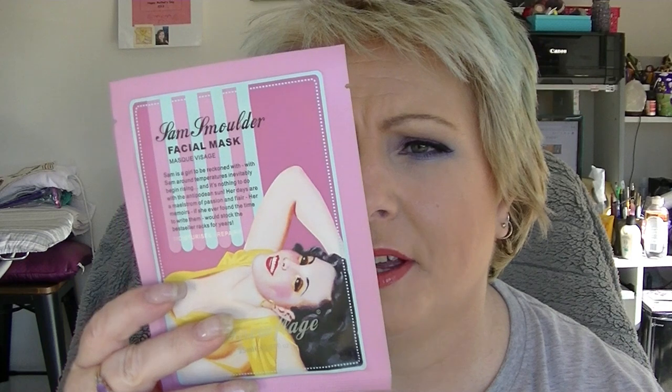Then we got from Glamoflage the Sam Smolder Facial Mask. This has Australian Cactus and Centella Essence to instantly refresh, moisturize, and leave a soft, smooth texture. Glamoflage is an Australian brand — I'm gathering by the fact that it says it's made in Victoria. It feels really mushy so it might be a good one. You could have got that, or the cleansing foam or the facial oil. Personally I would have preferred the cleansing foam. The face masks for a six-pack are $25.